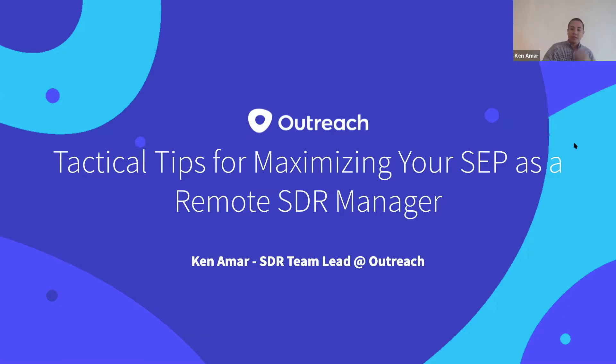I'm currently over the Tampa office of SDRs. I've been managing them remotely for about two months now, and we've seen a ton of success. In fact, about an hour ago, we just hit our collective team quota. Hopefully with some of these tips and tricks, you can help your team out too.